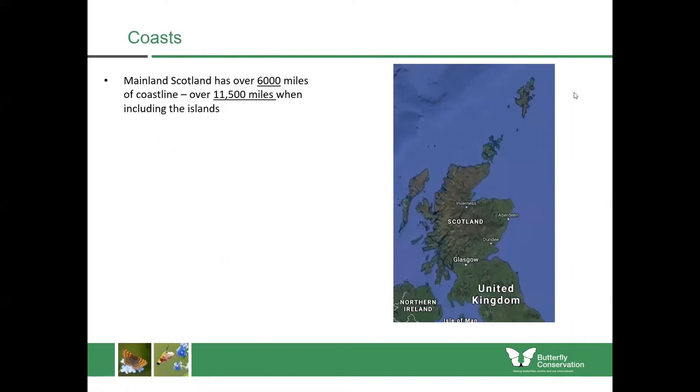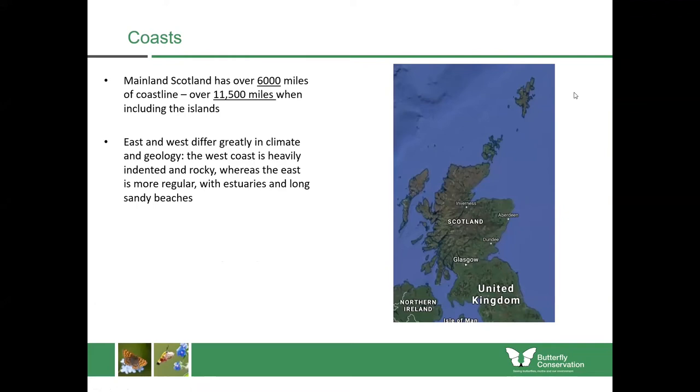In Scotland we have around 6,000 miles of coastline on the mainland alone, and if you include the islands that's over 11,500 miles of coast. The east and west of Scotland differ greatly in their climate and their geology. The west coast is heavily indented and rocky whereas the east is more regular with long sandy beaches and estuaries.